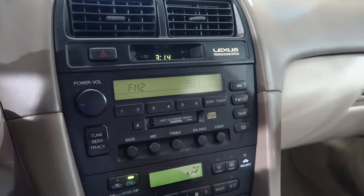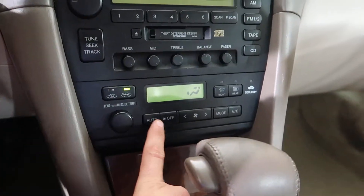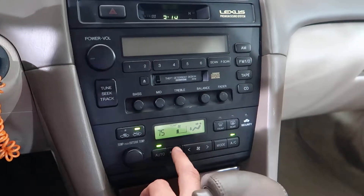Radio works, tape deck works, auto climate control works, the air still blows cold — that's the AC fan out there running.